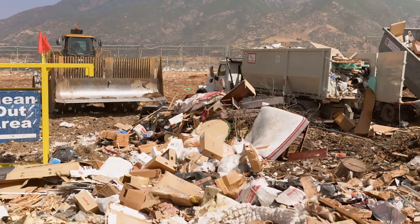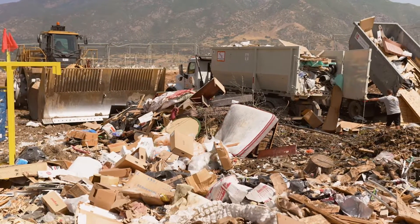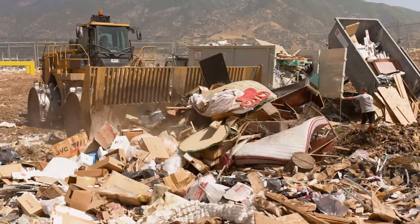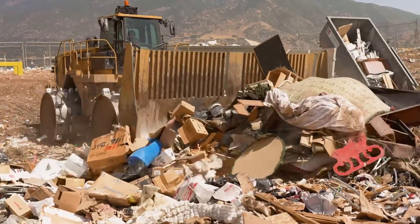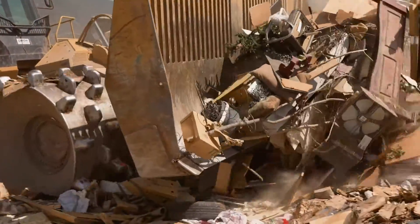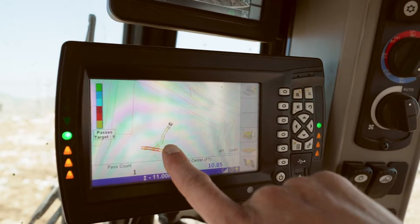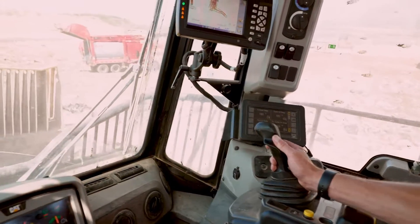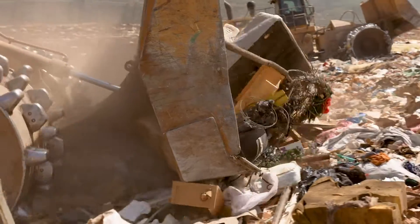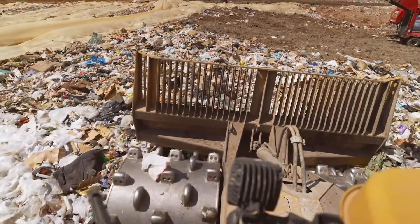After the waste is dumped, a compactor pushes the waste into the active landfill area, or face, where it crushes and compacts that huge couch into something unrecognizable in order to maximize the airspace of the engineered waste cell. The landfill uses GPS technology to know precisely where to place the waste for optimal use of space.